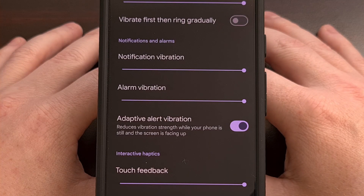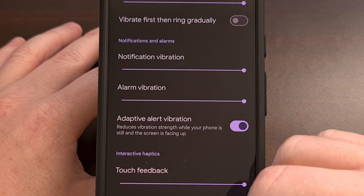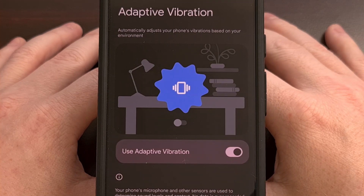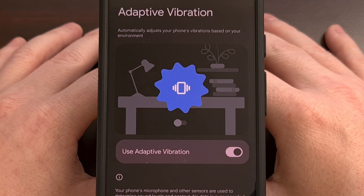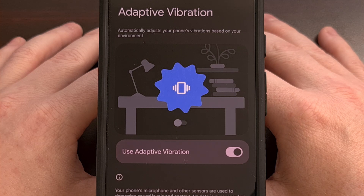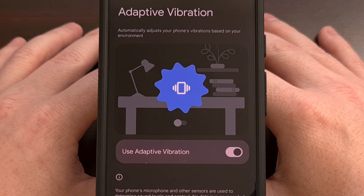Honestly, I would have much rather seen Google keep the feature as it was during the Android 15 beta, but it's possible that the first implementation used too much battery life than they were happy with. And maybe that means we will see the Adaptive Alert Vibration feature enhanced in future updates as they are able to improve its efficiency.